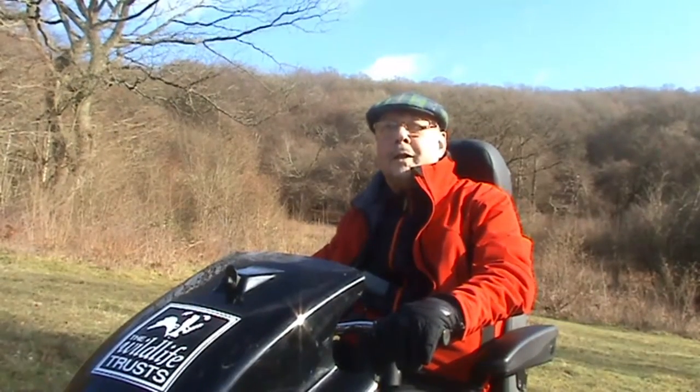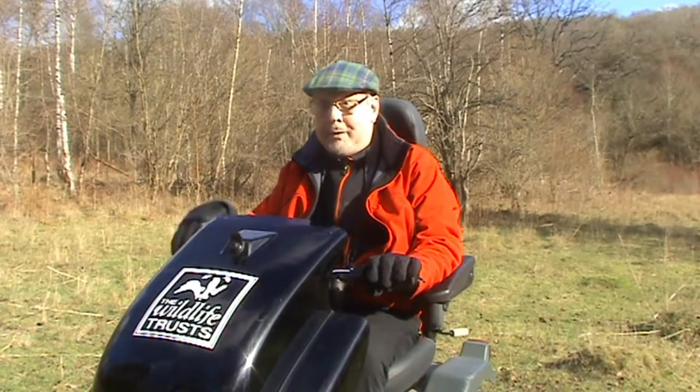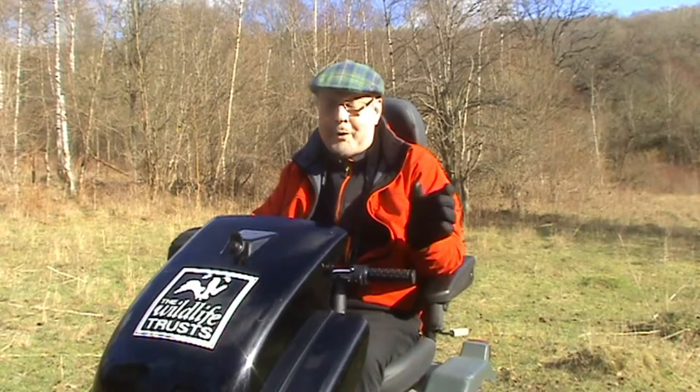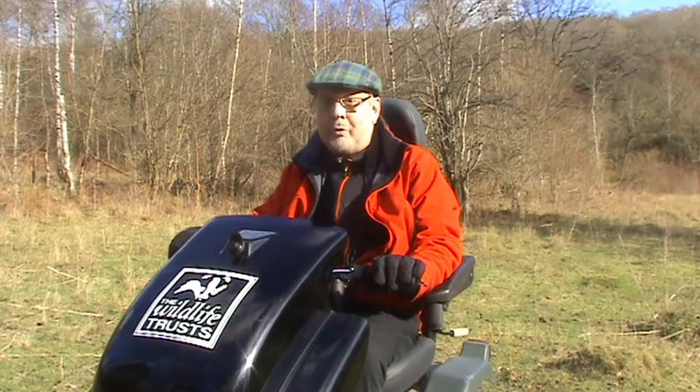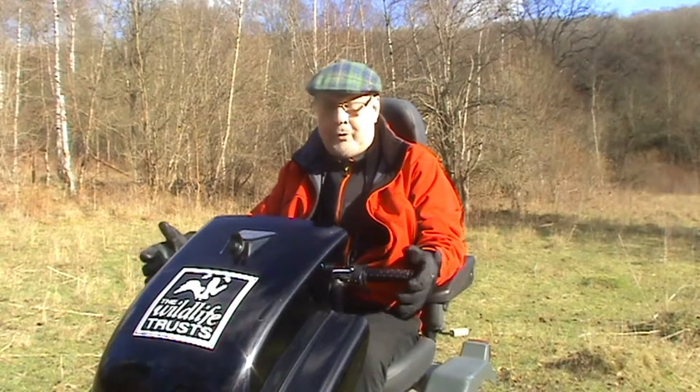Hi, I'm Ray Castell and I live in Whitney. These machines need only a 10 to 15-minute instruction from the people here at the reserve. Very simple controls. You can feel very confident on them — they feel very stable and able to come out into places like this.